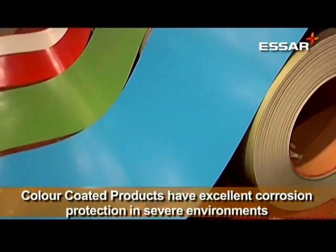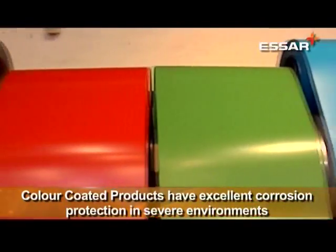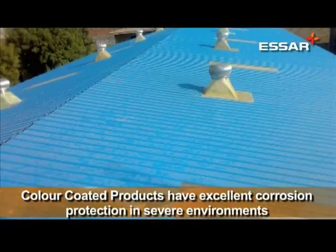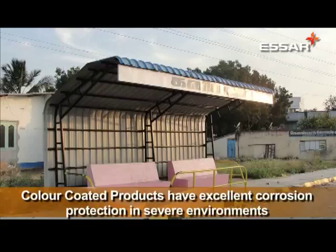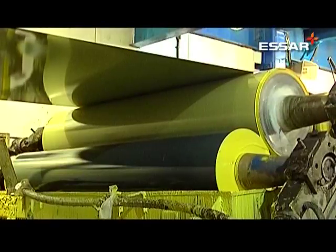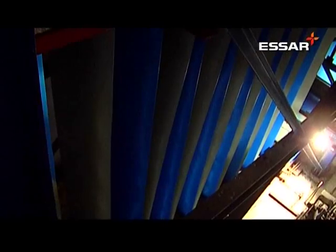The tricolor product application is targeted for roofing and cladding of public places like railway stations, bus terminals, airports, and government offices. Among the other varieties produced in the Pune facility are abrasion resistant systems.